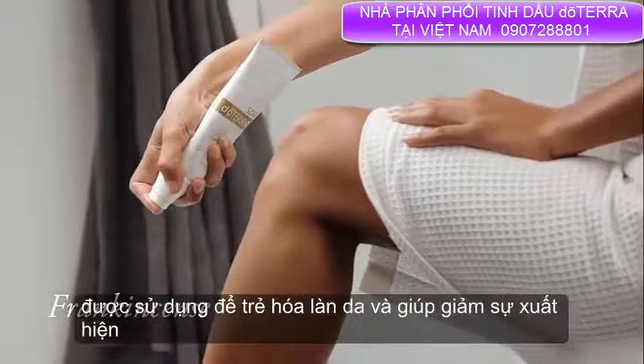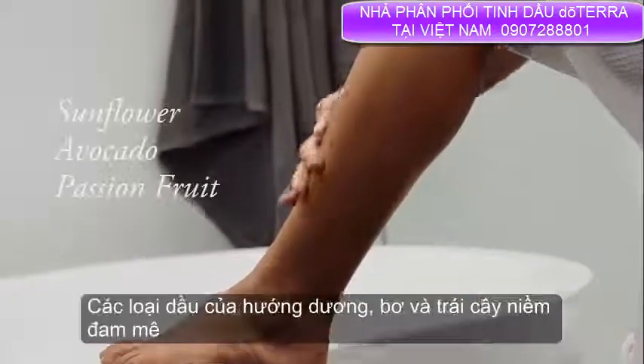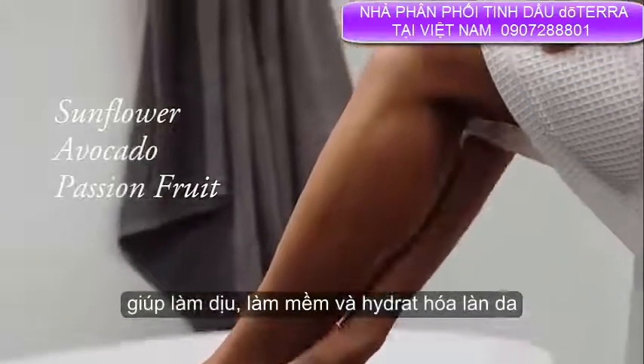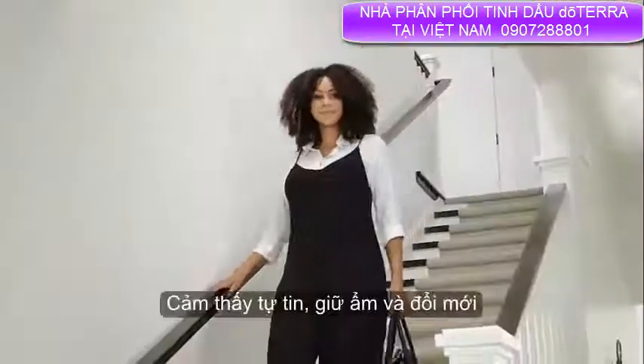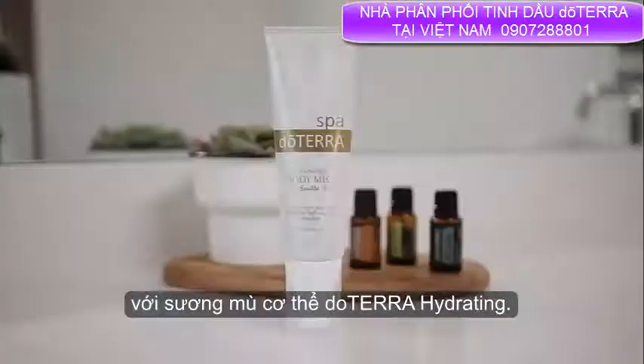The oils of sunflower, avocado, and passion fruit help to soothe, soften, and hydrate the skin for an all-over healthy glow. Feel confident, moisturized, and renewed with doTERRA Hydrating Body Mist.